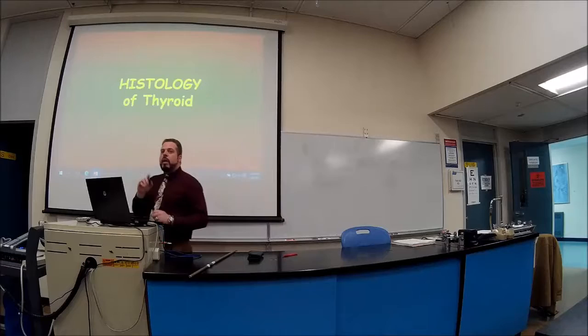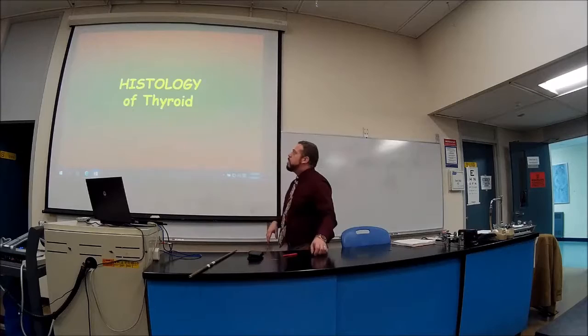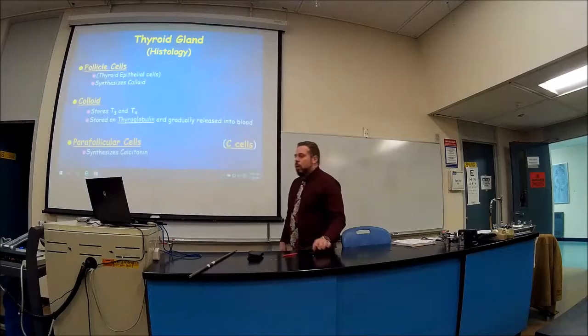Now let's go over the histology of the thyroid and the conditions. You do need to know this, but it's easy to understand.